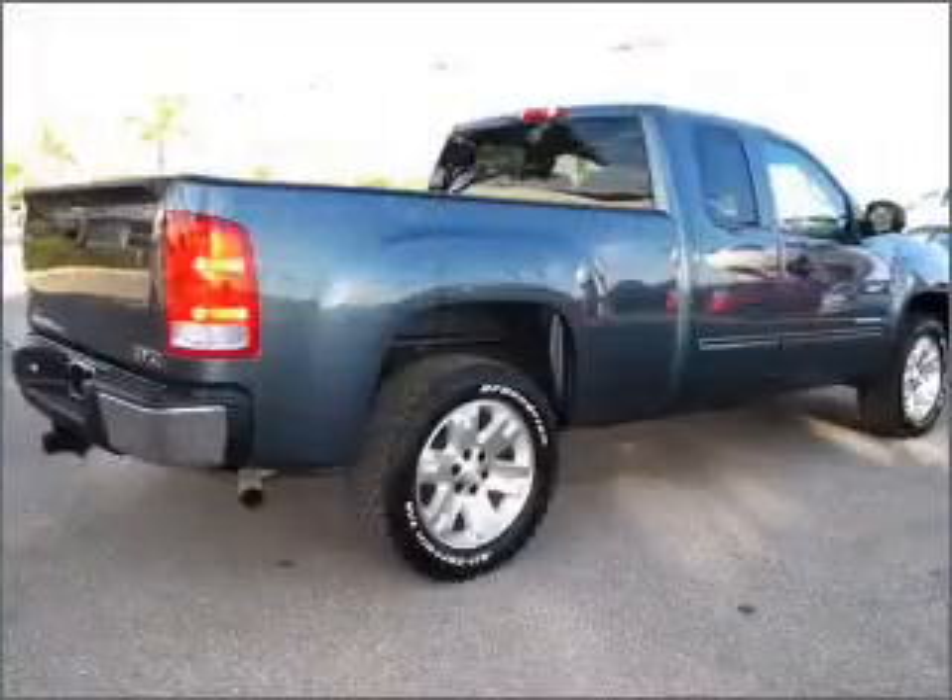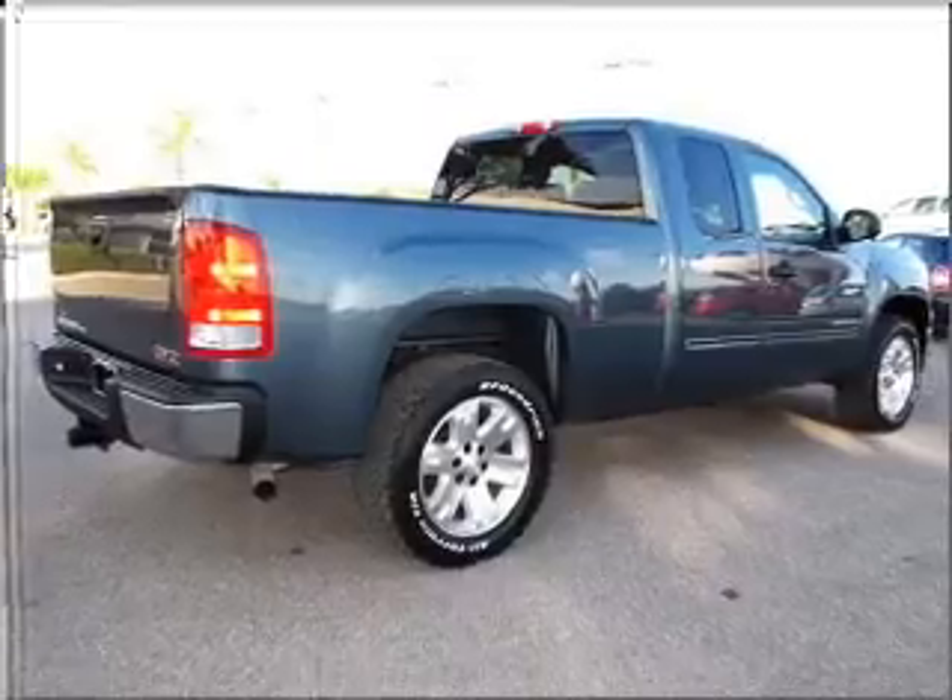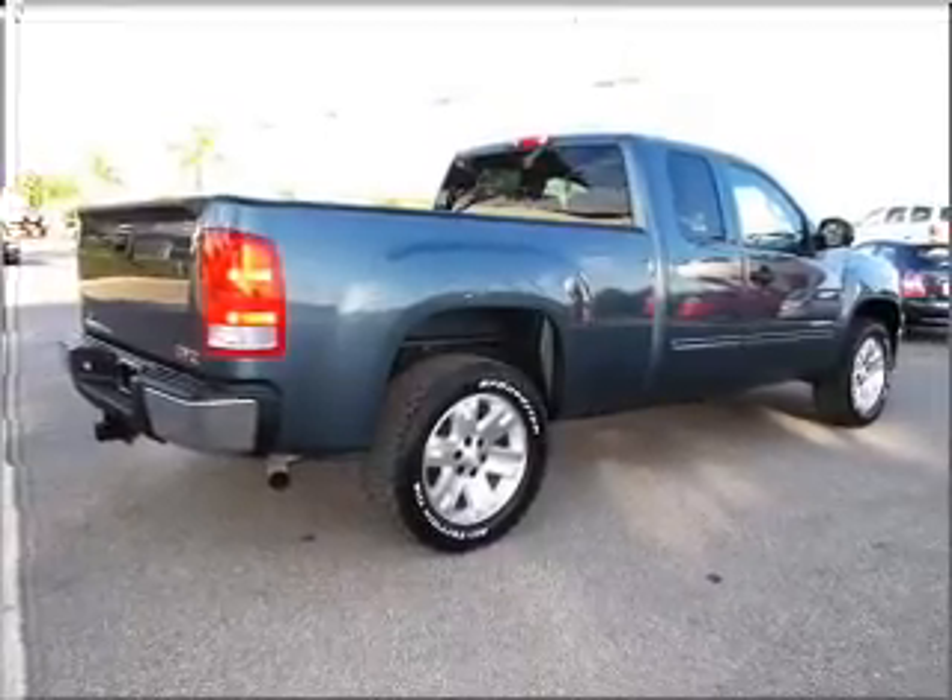With a powerful 8-cylinder engine that responds smoothly to its automatic transmission, premium wheels give a more luxurious look.